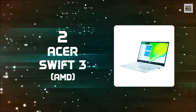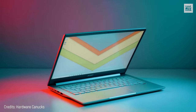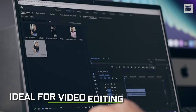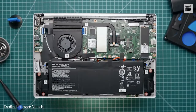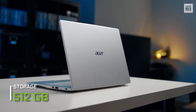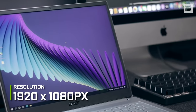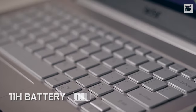Number 2: Acer Swift 3 AMD. If you have a limited budget and your career doesn't require a high-performance laptop, the Swift 3 is ideal for you. Priced at only $400, it has an AMD Ryzen 5000 series CPU and AMD Radeon graphics GPU, with enough power for all kinds of work and even light image and video editing. Its RAM is 8GB, more than enough for conventional work, and it has 512GB of storage. Its screen is a medium-sized 14 inches at 1920x1080 pixels, and its battery lasts 11 hours.